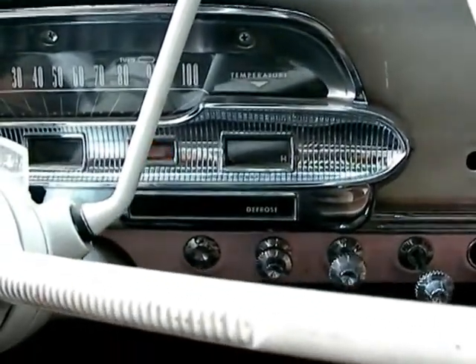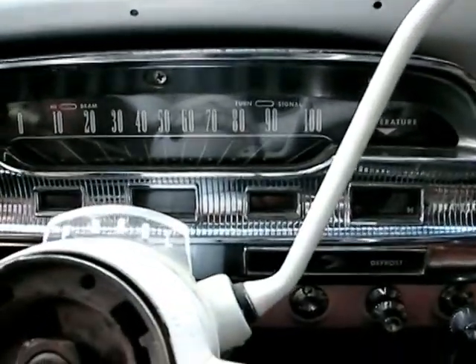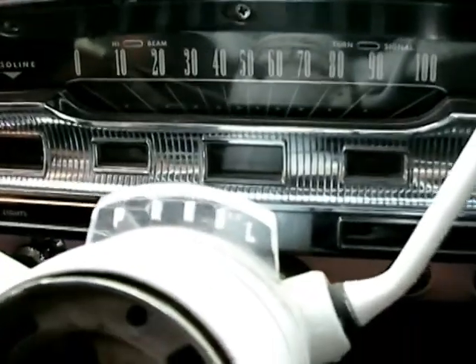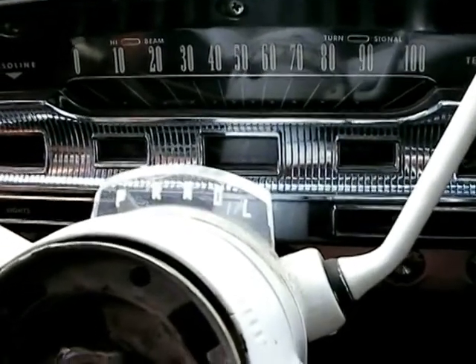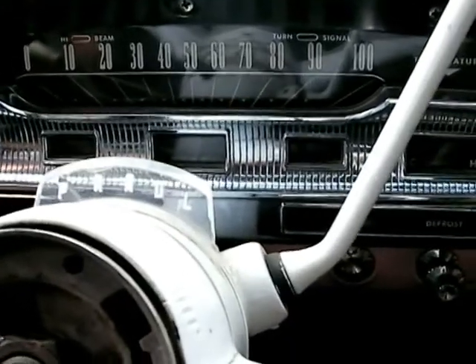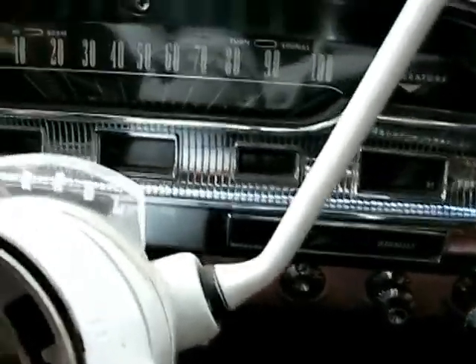It's got a C4 in it right now and this shift indicator, as you can see, it's made for a two-speed, so it's a real pain in the ass. You can't really shift it manually much. You can downshift it and get all three gears, but upshifting it's from low to drive. So I'll probably just put it in drive.